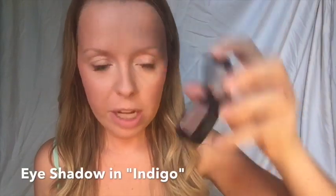Next I'm using a crease color — a medium shade with a bit of purple in it called 'indigo.' Since I have mostly green eyes, a little purple helps bring them out. I use a big, soft brush from the brush pack — it's great for blending — and I just blend a little color into the crease of my eyes.